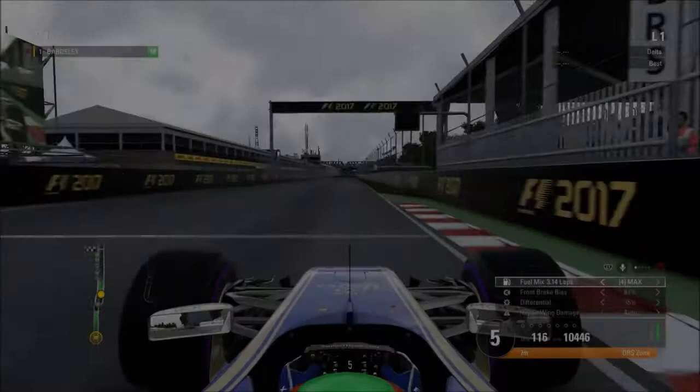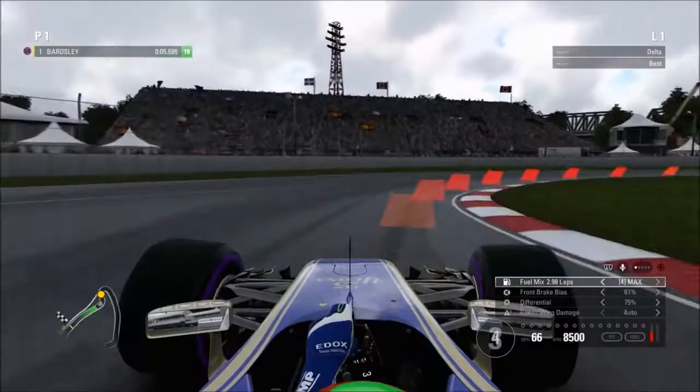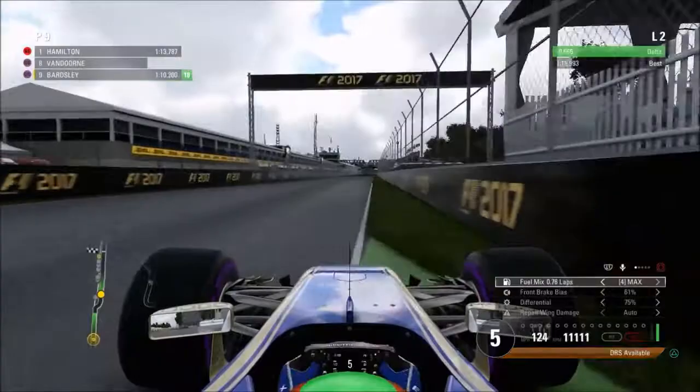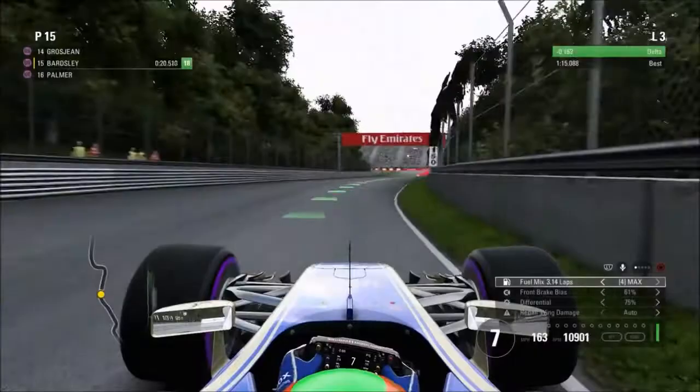Here we are ready to start our first lap in Q1 on the Ultrasoft tyres. That first lap is just a sighter lap to get a time on the board so we can then improve with a lap delta on the timing pages. As we cut to the end of the second lap, we're up on our initial time, sitting around P9 and moving up to P7 with that improvement. Unfortunately that turns into a P15, so we need to go out again.